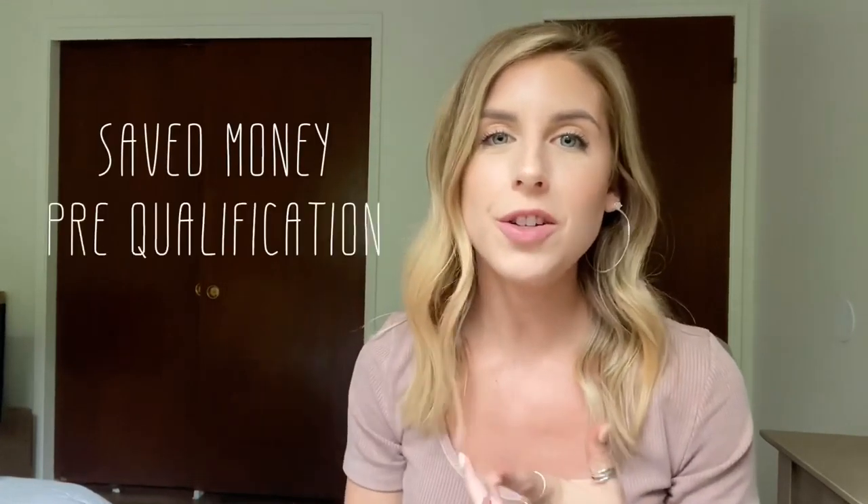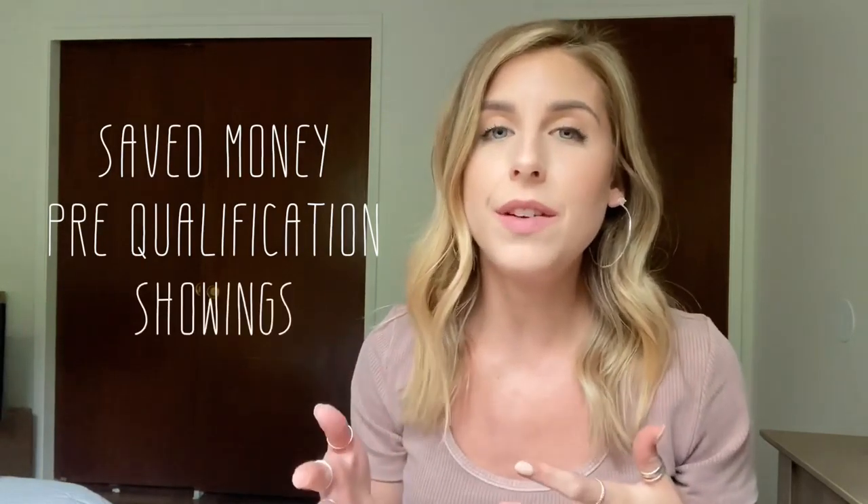Hey everyone, welcome back. Today I'm going to go over step number four in the home buying process. So you've saved your money, you've talked to a lender and been pre-qualified, and you've probably seen around 10 to 15 homes by now. So you're finally ready to make an offer.